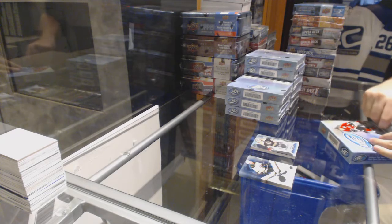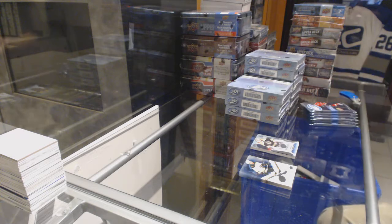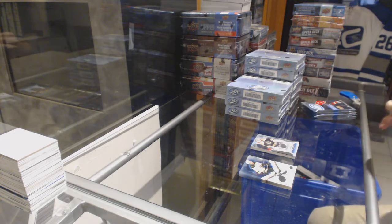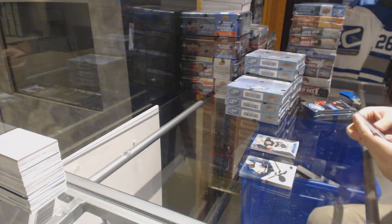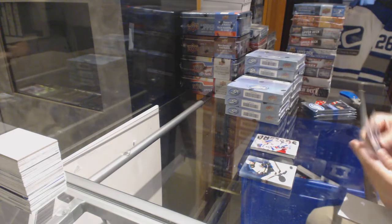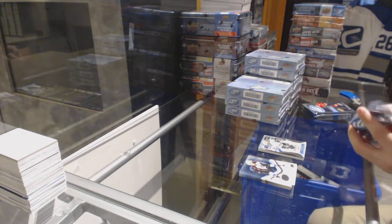Remember guys, there's four case hits in here, so that would be the Exquisite case hit, or it could be the Autograph case hit, or it could be the Rookie case hit. Mark Messier Sub-Zero for the Rangers. $12.99 for the Dallas Stars, Stephen Johns.